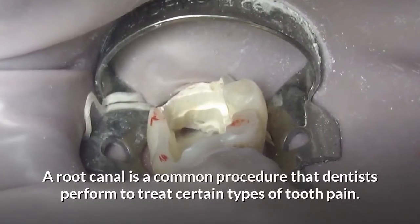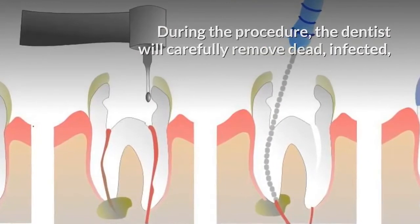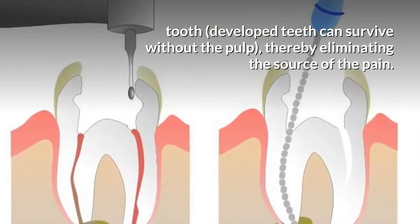A root canal is a common procedure that dentists perform to treat certain types of tooth pain. During the procedure, the dentist will carefully remove dead, infected, and damaged pulp from the inside of the affected tooth. Developed teeth can survive without the pulp, thereby eliminating the source of the pain.